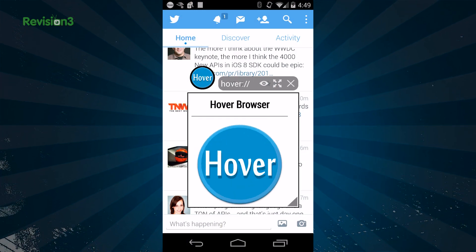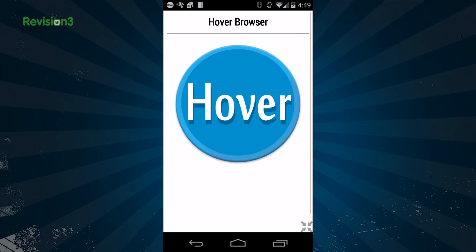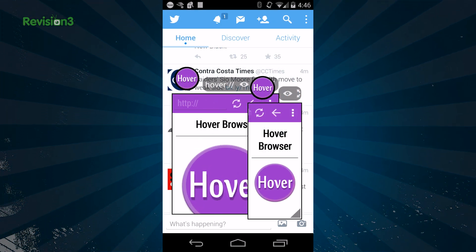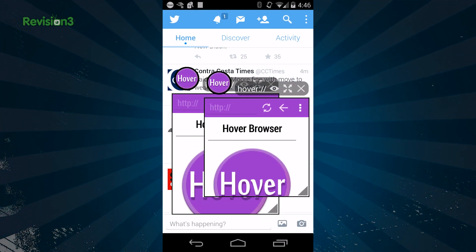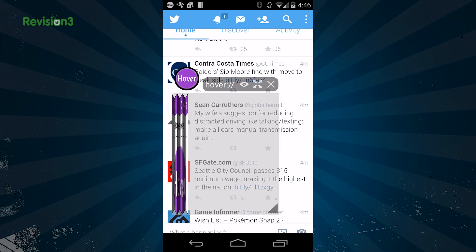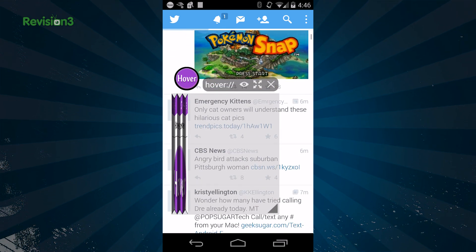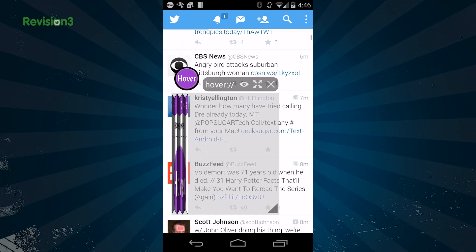Hover Browser looks exactly as you would imagine. It runs on top of your other apps while it's open. You can maximize it if you wish, or you can make it smaller, and you can also move it around or open several Hover Browser windows. It has a cool scrunch feature that lets you read whatever is underneath it as well — pretty neat. This is useful if you don't want to close Hover Browser but need to see something on another app in a timely manner.